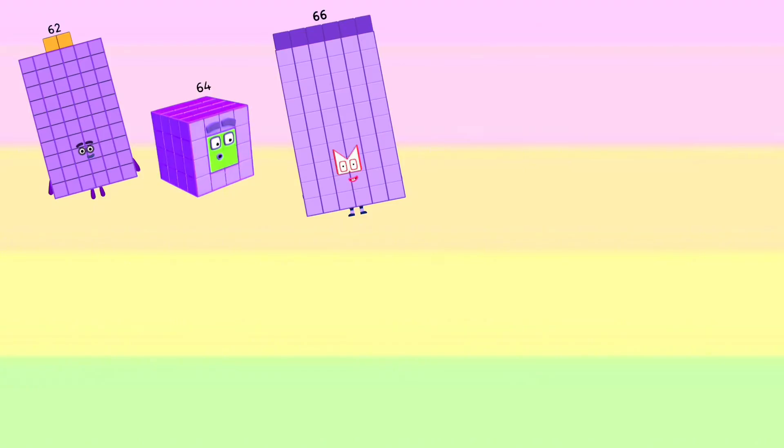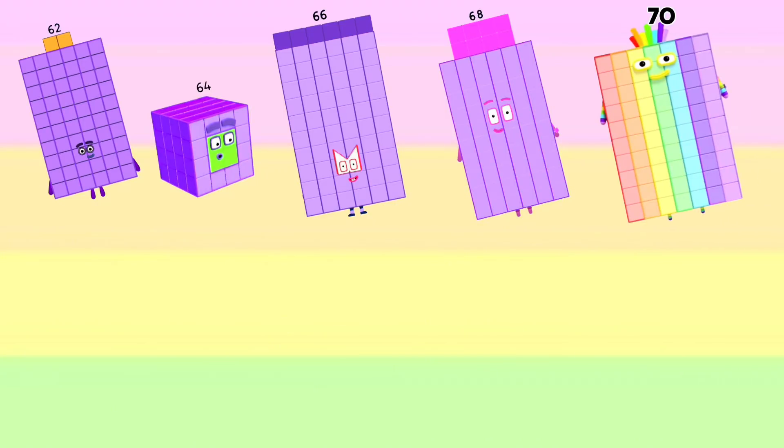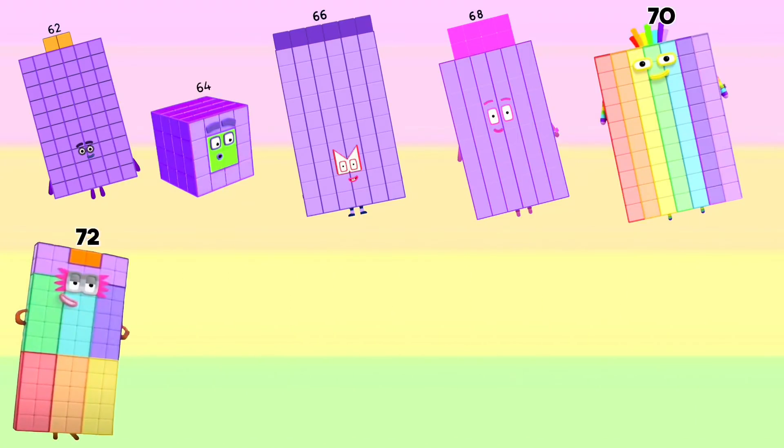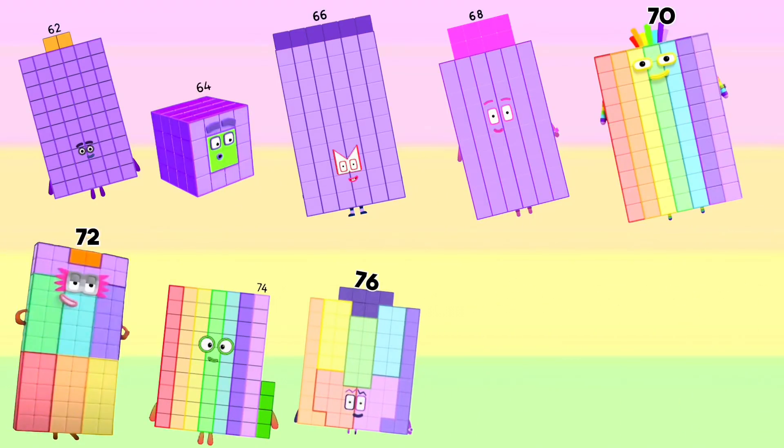Sixty-two, sixty-four, sixty-six, sixty-eight, seventy, seventy-two, seventy-four, seventy-six.